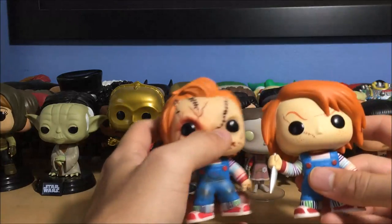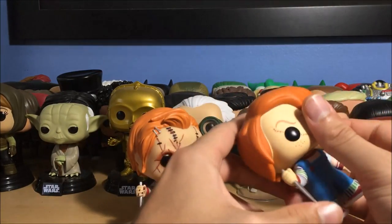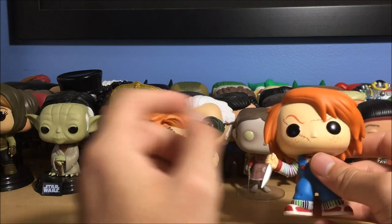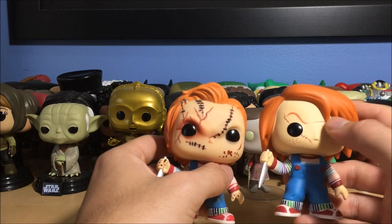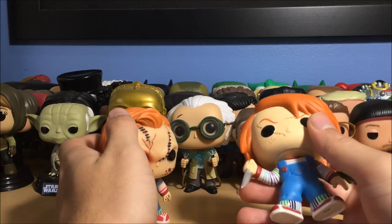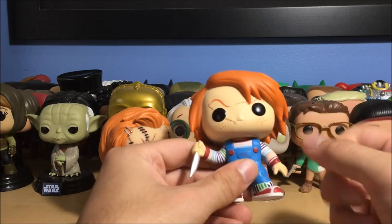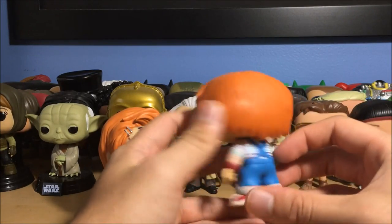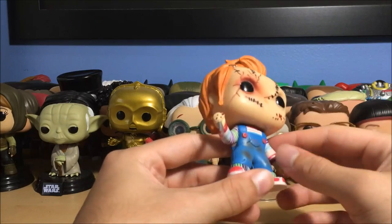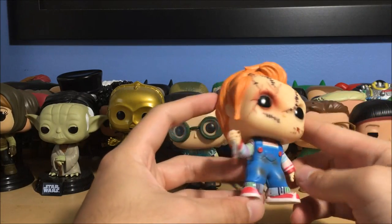Next up is Chucky from Bride of Chucky with his stitches — I also have the other Chucky here. The box says Child's Play 2, but we know he didn't get stitches until Bride of Chucky. They used Child's Play 2 because MGM owns the rights to the first Child's Play, and Universal — who owns the Chucky franchise now — had to reference Child's Play 2 instead. He's got his little knife right there, and I definitely prefer this stitched version.